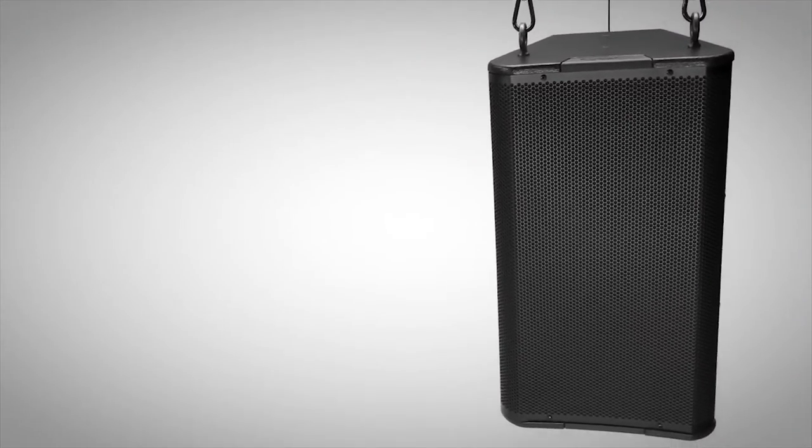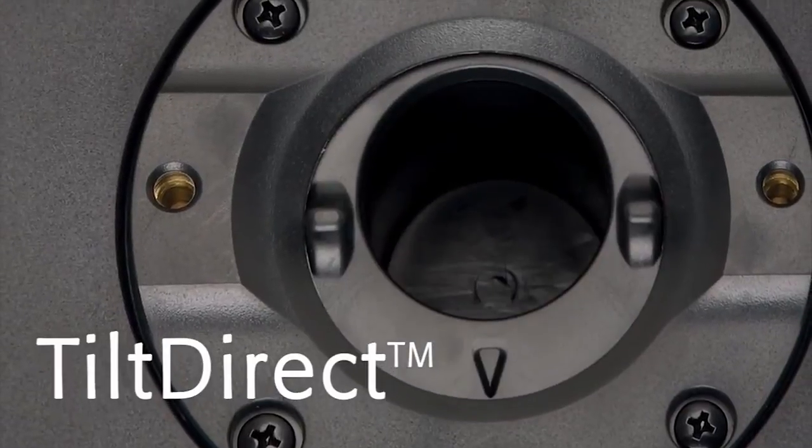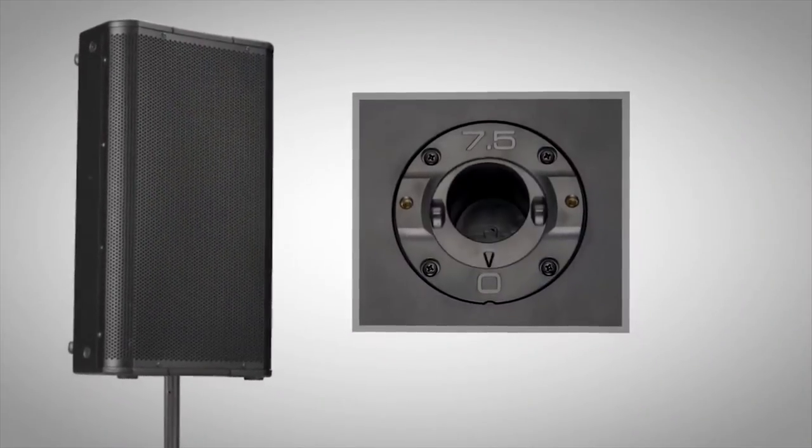The AP5122M also features QSE's tilt-direct pole cup, ideal for use on a loudspeaker stand in a portable use application.